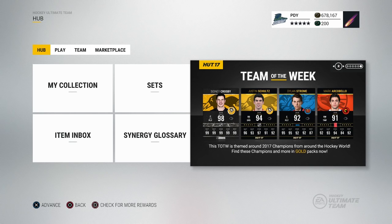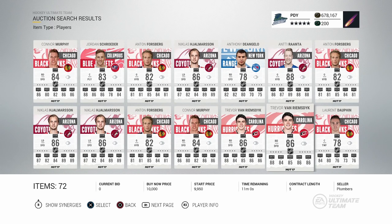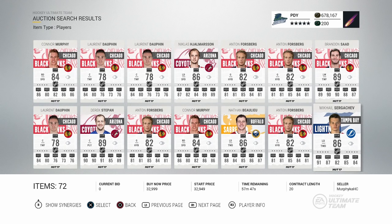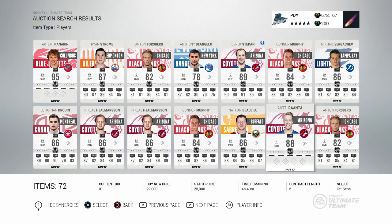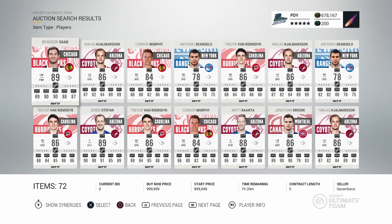We're gonna go show you guys everything else I can find in the auction house for these special cards. First we're gonna stop in and check out the free agency players. This is everybody who's been included in a trade, starting out with the Mikhail Sergachev down there in the bottom right, and then Jonathan Drouin that went to Montreal. Everybody else who's been involved in a trade up to this point is gonna have a card. That 95 Panarin - look at this, those synergies are weak. That is not what you want out of a card.